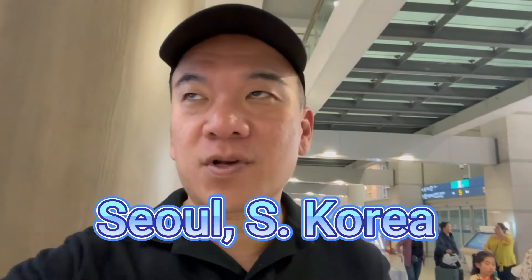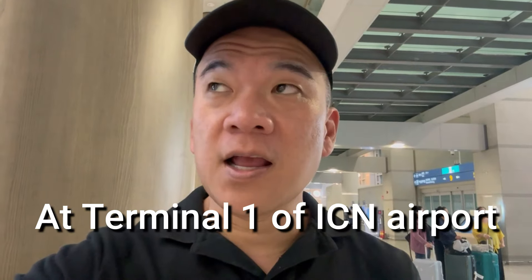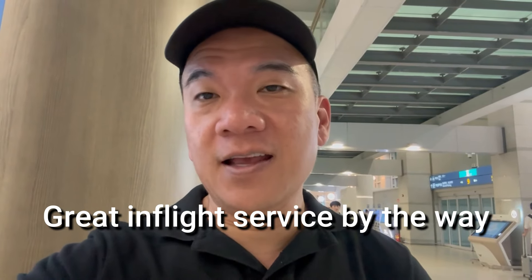Hey, this is Andrew Lim inviting you to go out on a limb. Hello from Korea. I'm actually here in Terminal 1, Seoul, Incheon Airport. Took a really early flight, UA 805 from San Francisco to Seoul, departed late. But it was a great flight with awesome in-flight service by the purser. So finally got here.